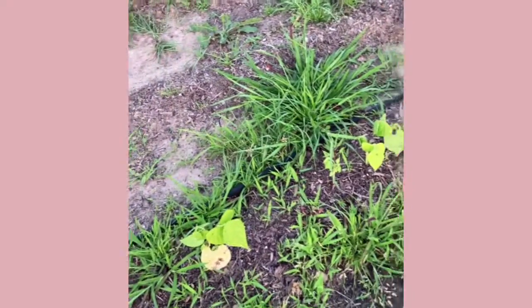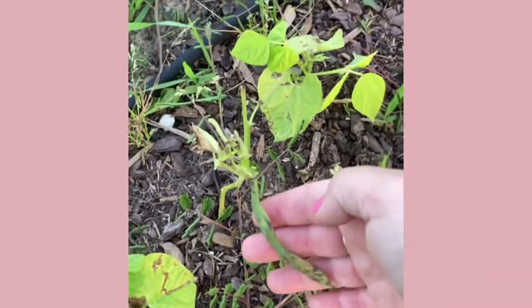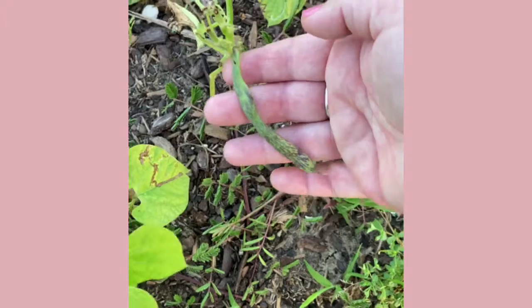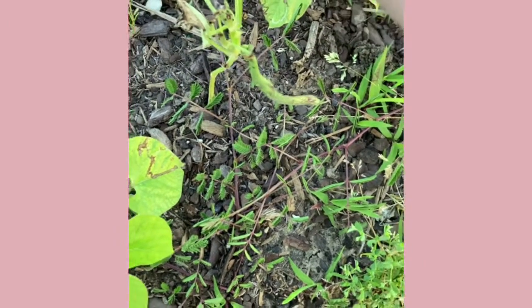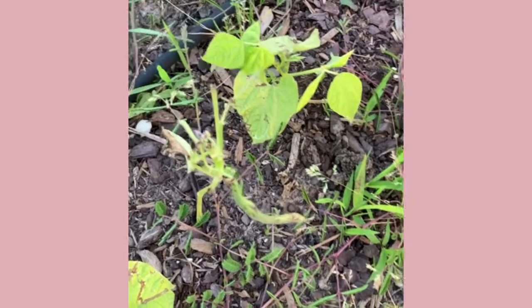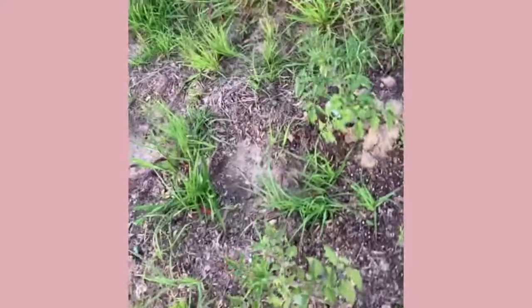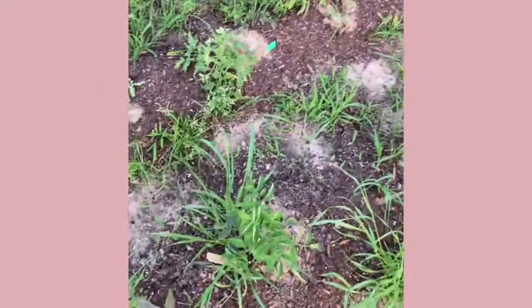We had some weather happen. Something ate the beans — got a first bean, maybe another one, but something came and ate them. It was probably my goats, honestly. I had to chase the goats out of here like four times already. That's why the electric fence stays on. And then I have more tomatoes, because I didn't know what to do with all the millions of tomatoes I had.